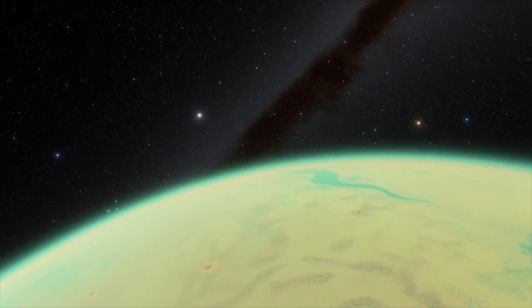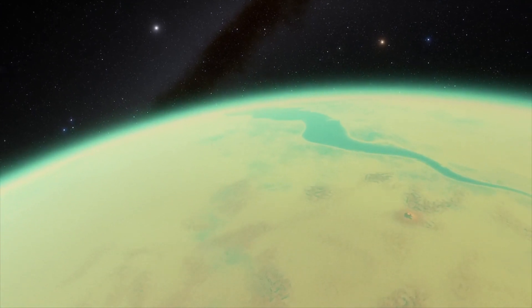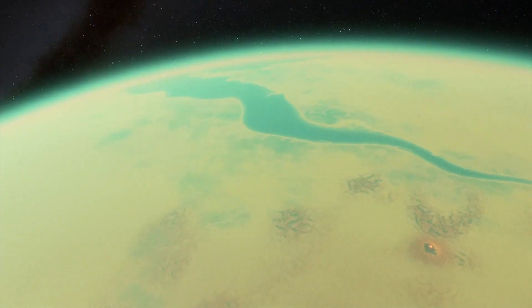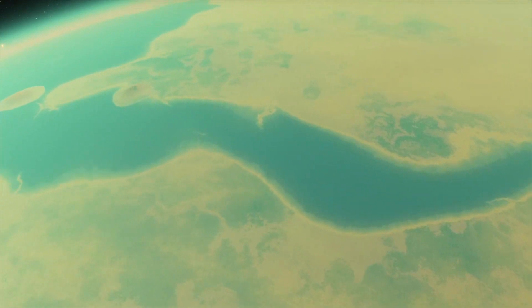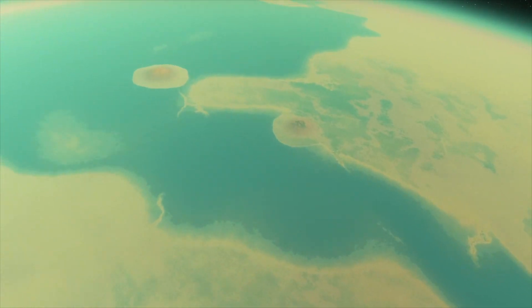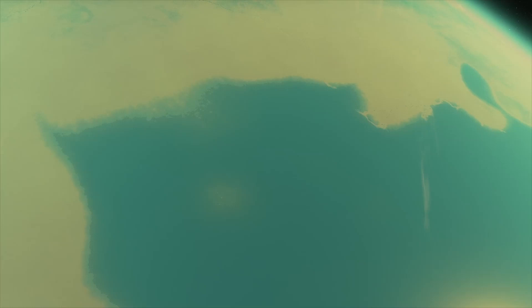I first wanted to take a closer look at this largest water formation on the planet, which starts off with this weird little tendril here as it expands. We have a nice dormant volcano island there as we're flying over the largest lake or ocean of this planet.